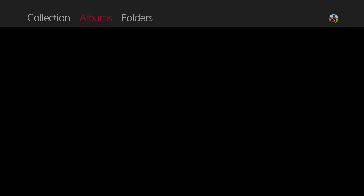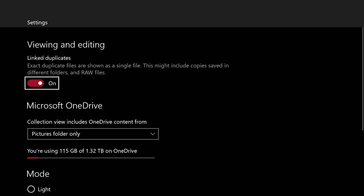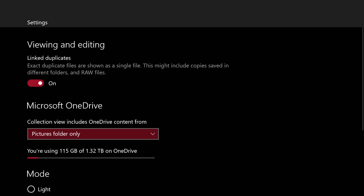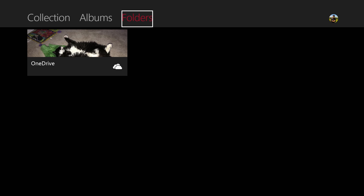And finally you do have access to other things like your folders for OneDrive, and you can even go to your settings — there are a few there. You have viewing and editing, Microsoft OneDrive, and basically themes, so you can do light or dark, or use the system setting. I'm on dark right now, but it does default to light, and of course it just has your version number and everything.